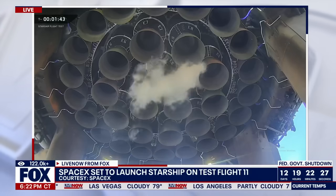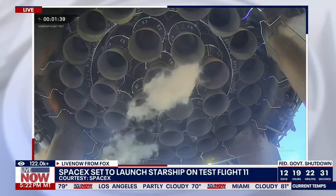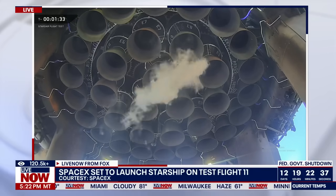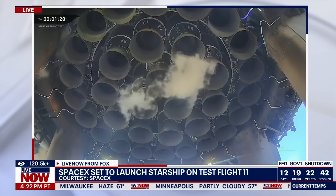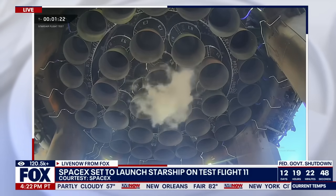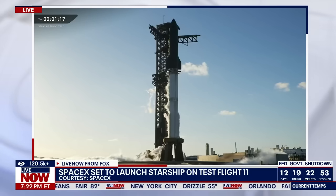Minute 45. There's a quick wiggle check — checking out the thrust vector control, the steering on the booster. We use those inner 13 engines doing their one final dance before the big show. And we'll do that one more time after we cross that T-40 gate.